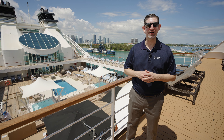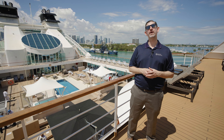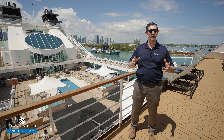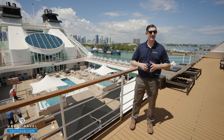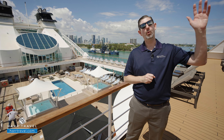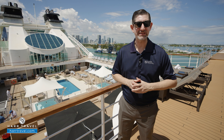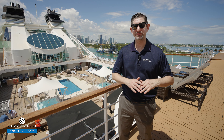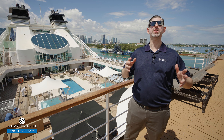Greetings everyone, this is Danny from hardtravel.com, your Seabourn experts, and today I have the great pleasure of being on board the beautiful Seabourn Quest. This is one of the yachts of Seabourn. It's an ultra-luxury experience, incredible amount of inclusions, world-class cuisine, but it's the amazing service here on board that really sets Seabourn apart. You're going to have delicious meals, wonderful lectures, and entertainment as this ship sails around the world.